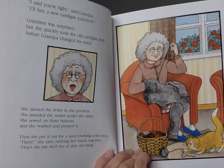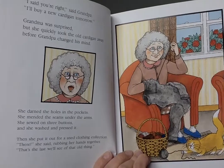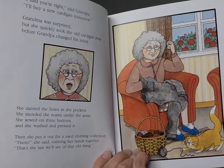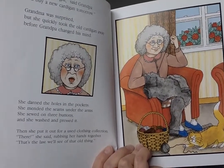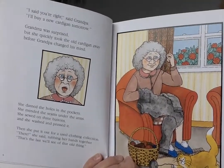She darned the holes in the pockets, she mended the seams under the arms, she sewed on three buttons, and she washed and pressed it. Then she put it out for a used clothing collection. 'There,' she said, rubbing her hands together, 'that's the last we'll see of that old thing.'